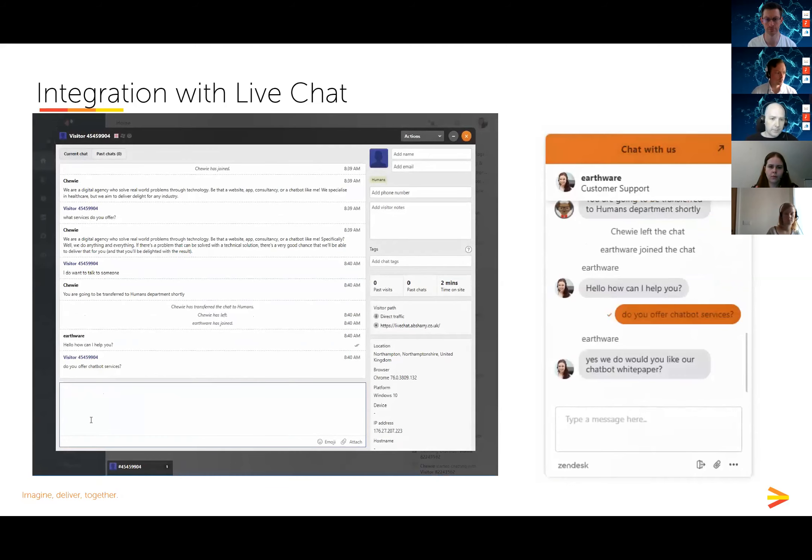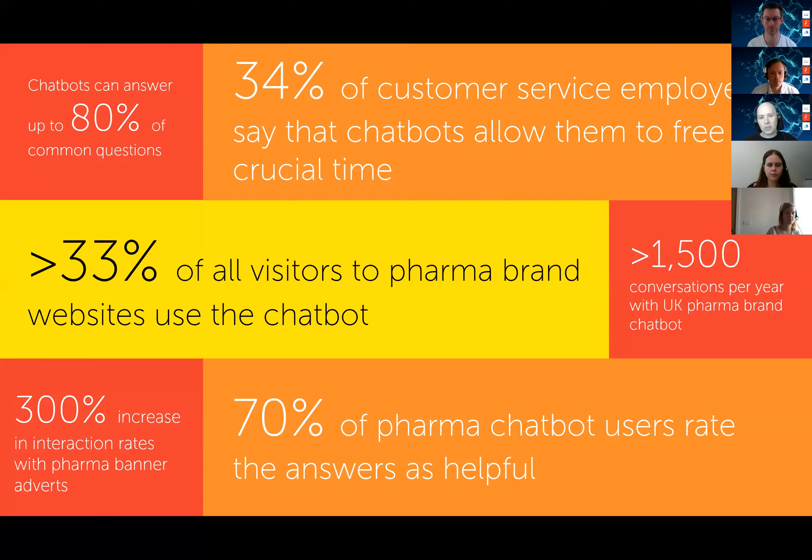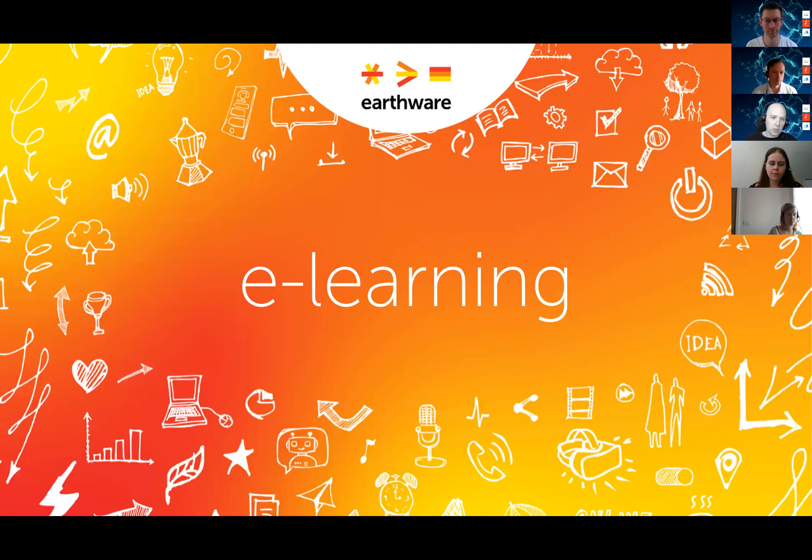Is there an ROI? Chatbots can typically answer up to 80% of users' questions, freeing up time for staff who would otherwise handle those inquiries by email or phone. Typically around a third of all visitors to websites with a chatbot use it — so even on low-traffic websites you could see over 1,500 conversations a year, at a fraction of the cost of human handling. We also see that 70% of pharma chatbot users rate them as helpful. In advertising, chatbots drive a huge increase in interaction rates compared to standard advertising. And they give you really valuable data — you get to see all the questions customers have about your products.